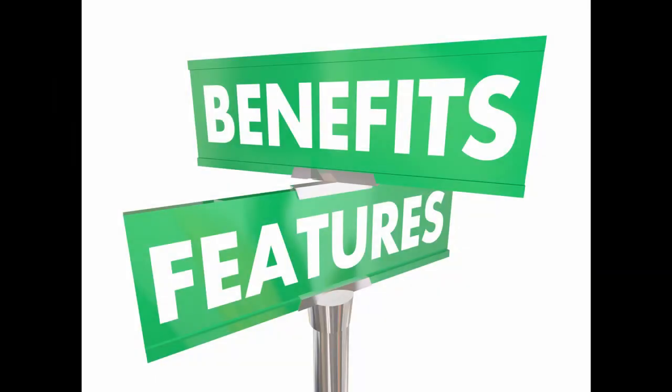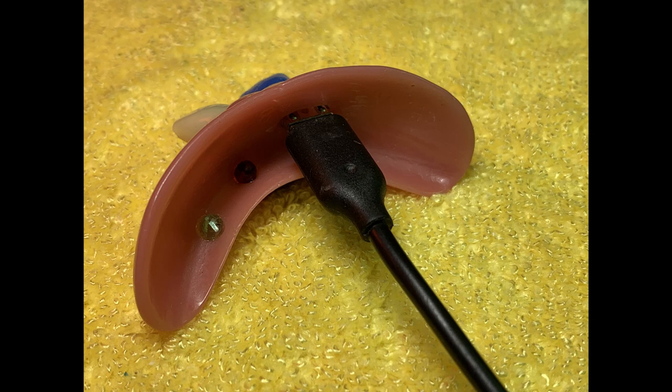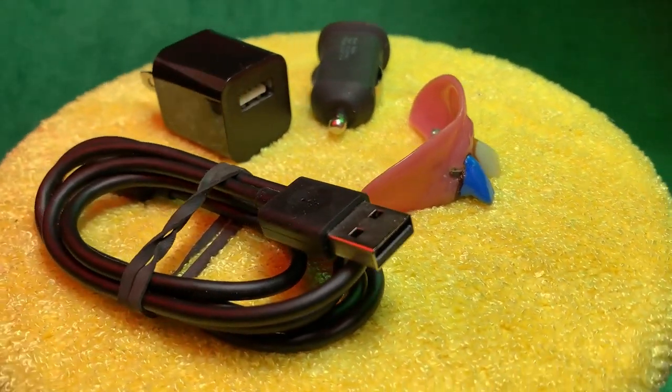Features include a built-in blue on/off switch, red and green LED status indicator lights, standard 5-volt USB charging port, and comes complete with wall charger, cable, and 12-volt car adapter.